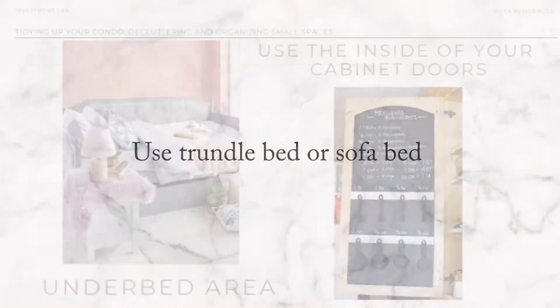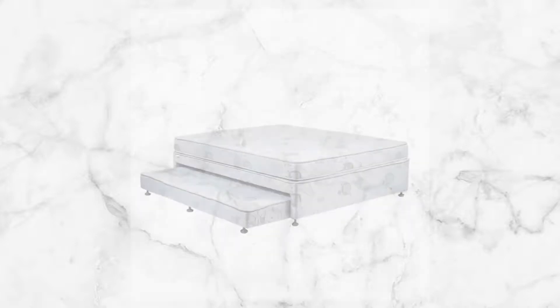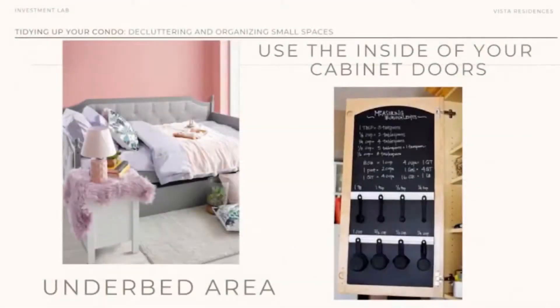For the under-bed area, we also have the option of sofa beds or what is called a trundle bed. You can create a second sleeping area that slides under the main bed. We can also use the inside of our cabinet doors — this tip is often overlooked, so let's try to work on it.